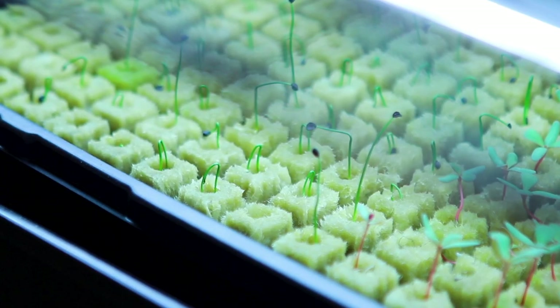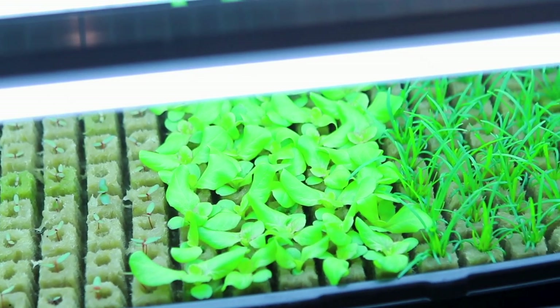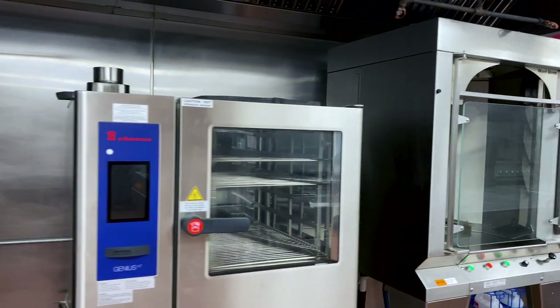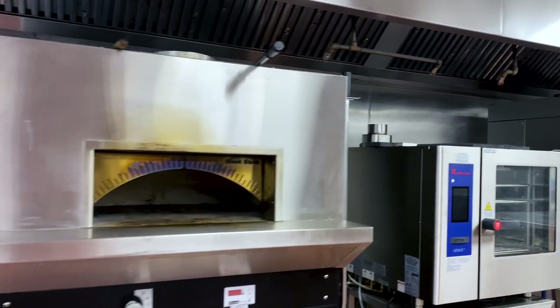In the lab, we grow microgreens that are used throughout the school, and we practice fermentation like kombucha. Students also have access to specialty culinary equipment like a plancha, vertical rotisserie, combi oven, and hearth oven.